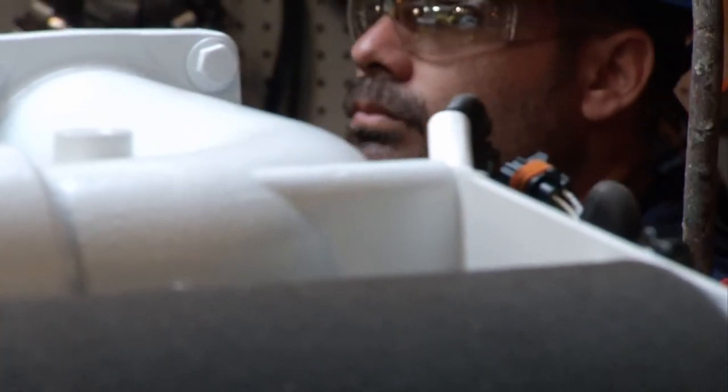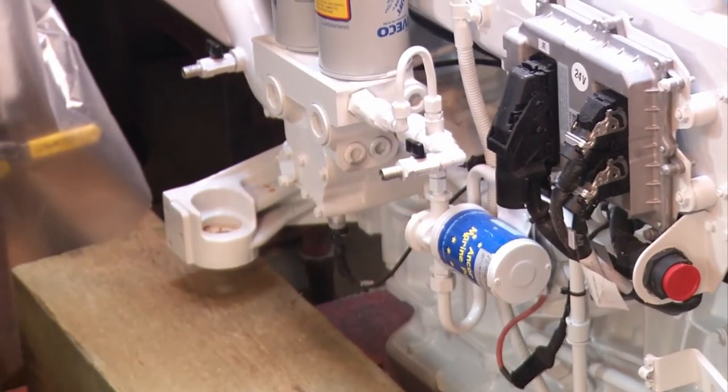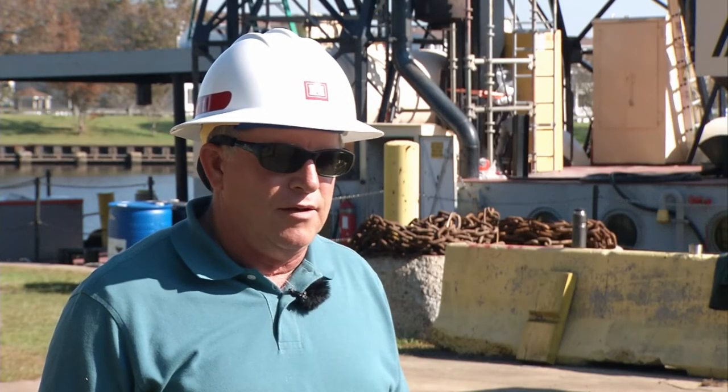Bob also says the new engine technology will make the boat run more efficiently. They're fly-by-wire, and what that means is it's all electronic controls right to the engine. You can push the throttle all the way home if you'd like, but the engine won't give it full power until the boat comes up to speed.